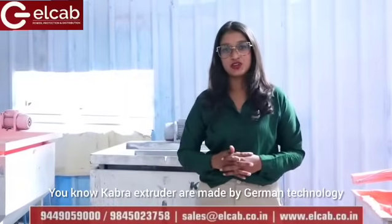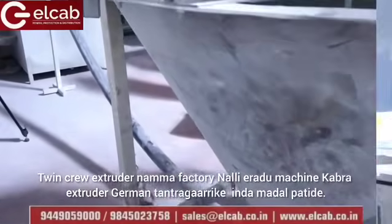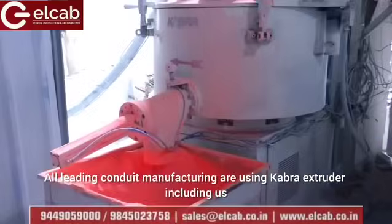Cabra Extruders are made using German technology. We use Twin Screw Cabra Extruders in our factory — a Herido Machine made by German engineering. All leading conduit manufacturers are using Cabra Extruders, including us.